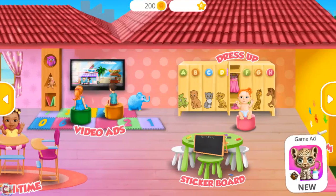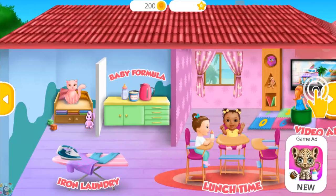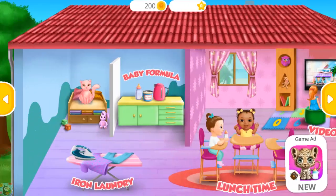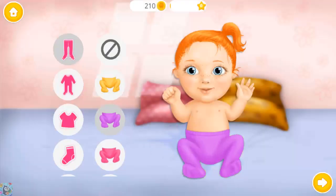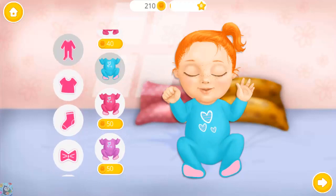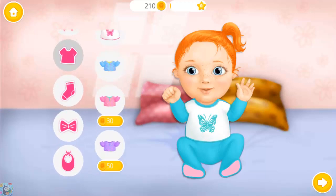Welcome to the Kindergarten. Let's dress up Emma. Looks great, very nice. Lovely. Looks amazing.